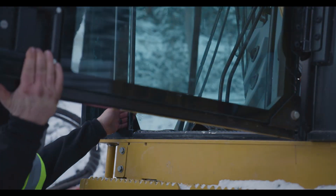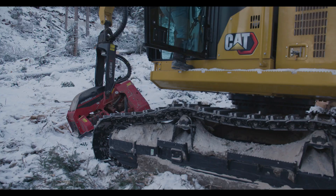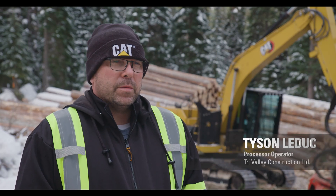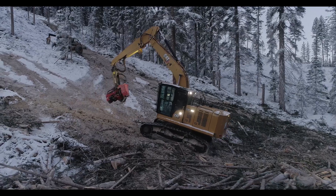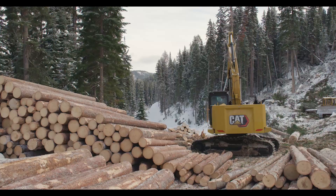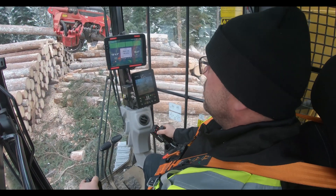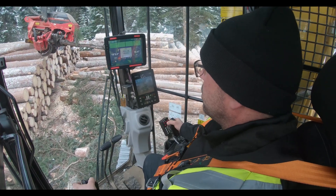I've operated the Next Gen for about 850 hours. Overall performance of the Next Gen — it has definitely more track power and it's faster at traveling. The swing has increased, as well as the controls — they're a lot easier to use. It's easier on your body after a 10 or 12 hour shift.